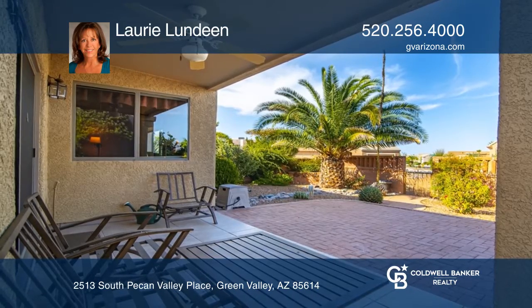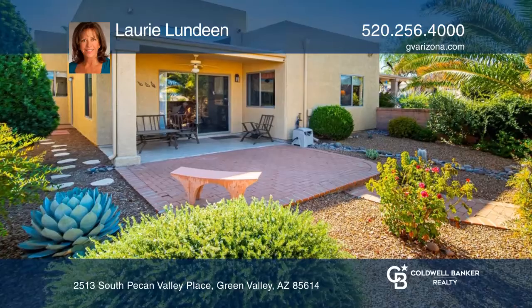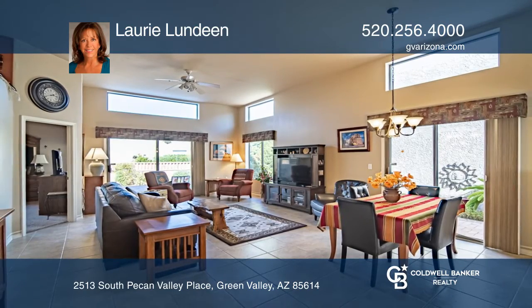The outdoor space is enhanced by mature green desert landscaping and nice mountain views. Experience everything this home has to offer by calling Lori Lundeen today.